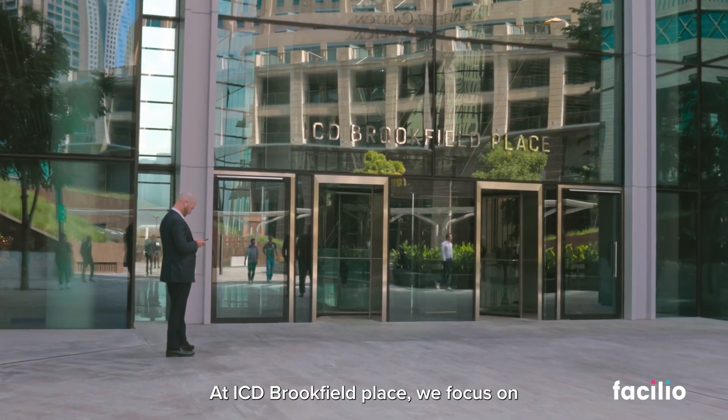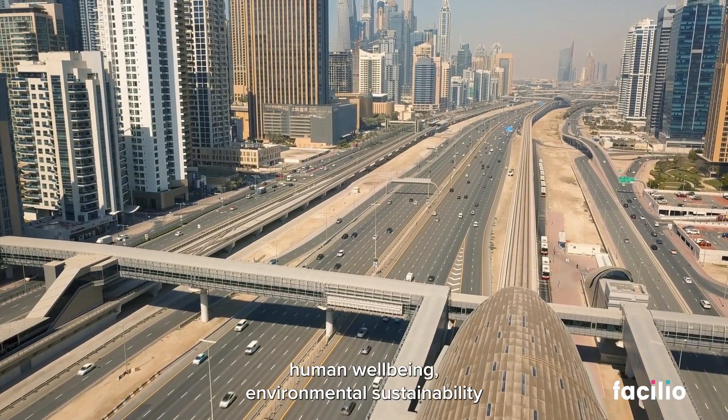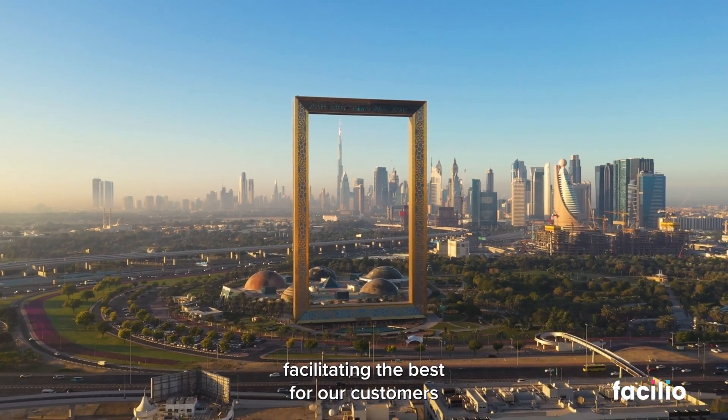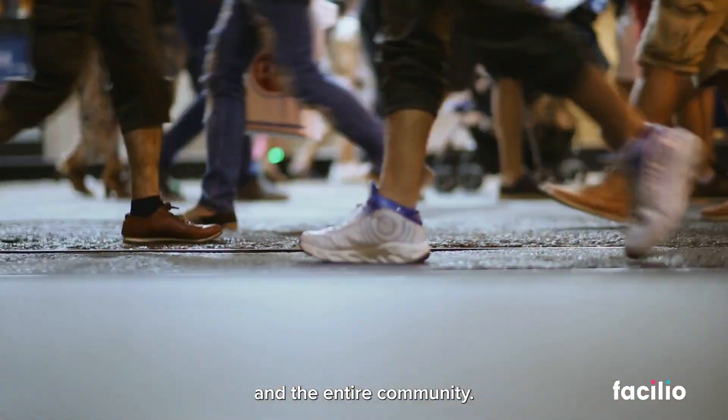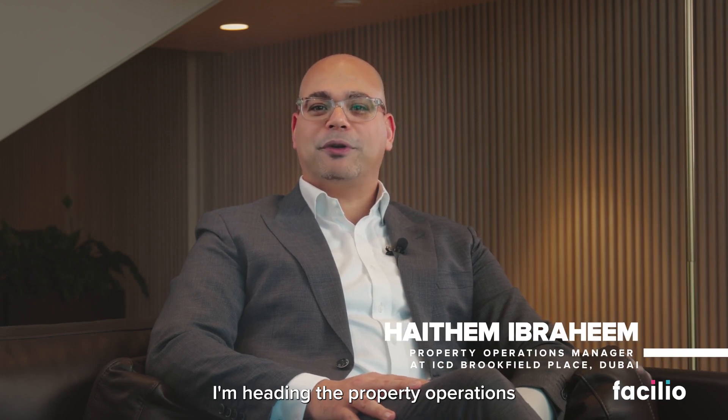At ICD Brookfield Place, we focus on human well-being, environmental sustainability, state-of-the-art technologies, facilitating the best for our customers and the entire community. I'm Haitham Ibrahim, heading the property operations of ICD Brookfield Place, Dubai.